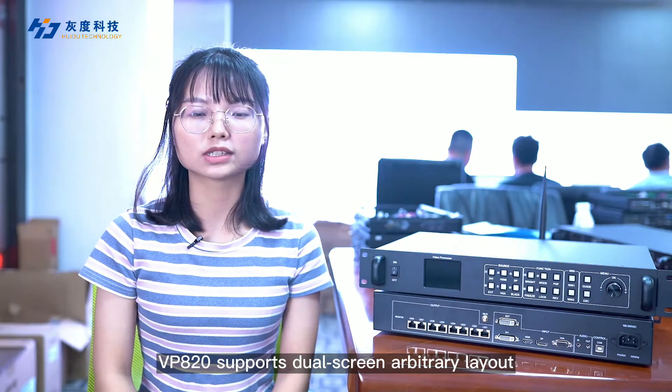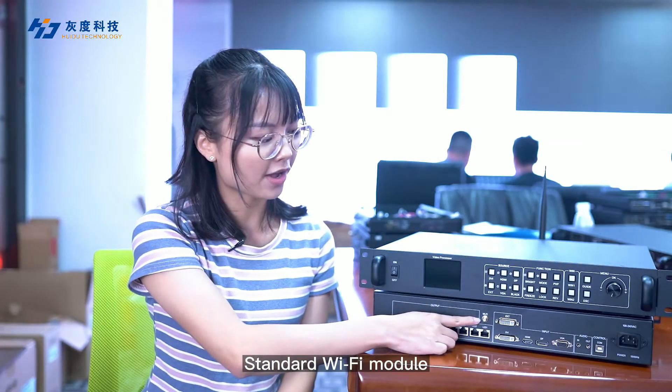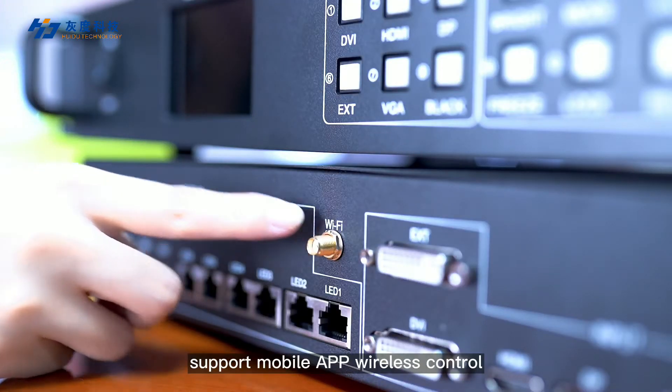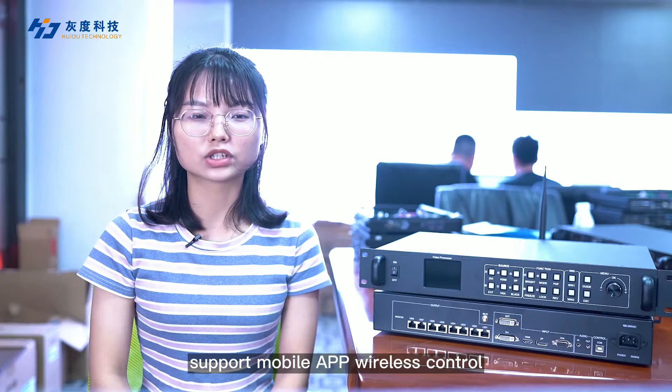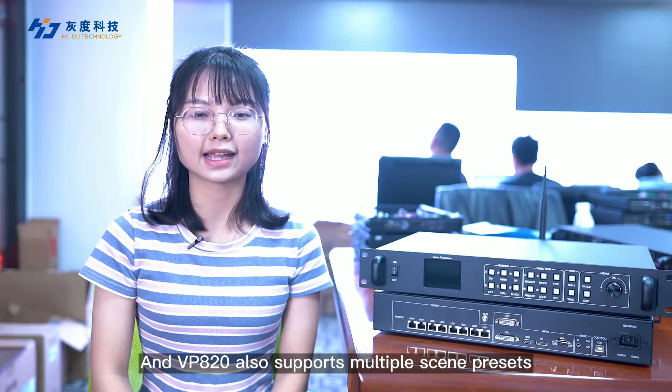In addition, VPA20 supports dual screen arbitrary layout, standard Wi-Fi module, and can support mobile app wireless control. VPA20 also supports multiple sync presets.